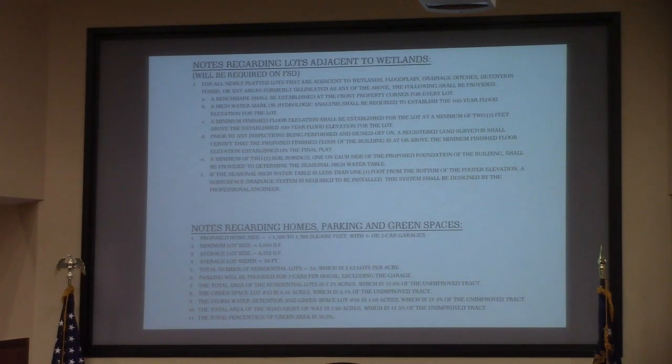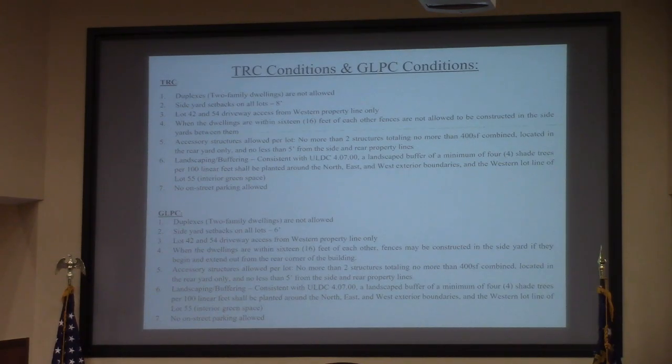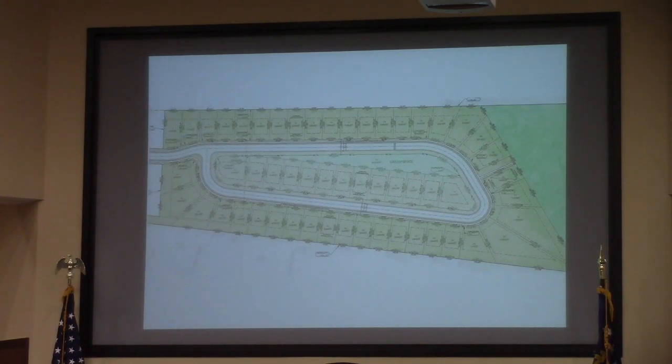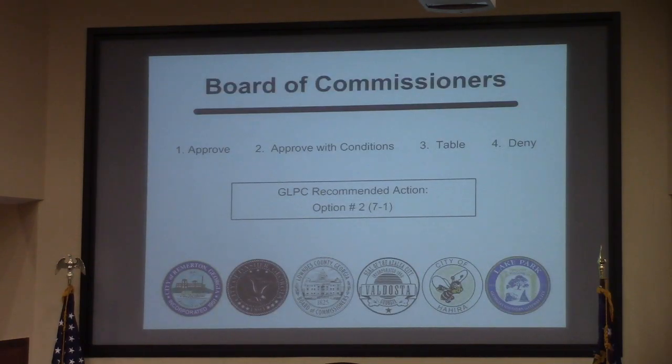More preliminary plat notes. You'll notice the proposed lot size on the bottom — 1,200 to 1,500 square feet, one or two car garages, and the total number of lots proposed. You can note the conditions that the TRC recommended versus the planning commission, specifically the difference in condition 2 and 4. The TRC had additional considerations regarding lot size, interconnectivity, and off-street parking that weren't shown on the site plan. The overall site plan was recommended with approval of the modified conditions.